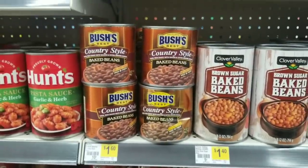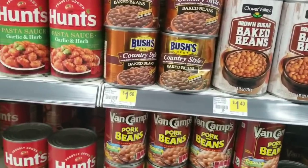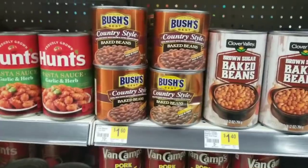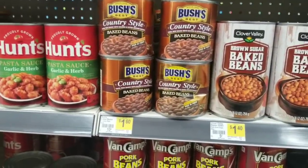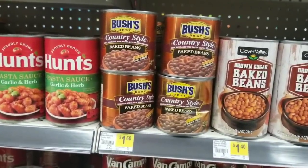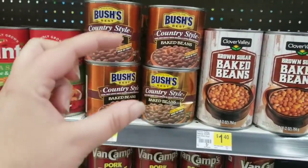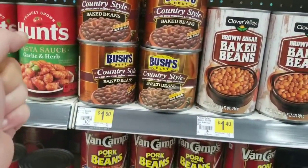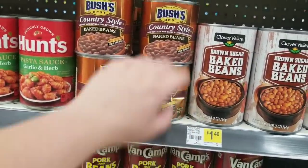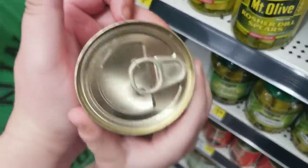We also have Bush's baked beans pop top, 8.3 ounce. They don't have them at this store. I was here the other day and they were pulling the items off the shelf like they had the list and were looking, so they've probably already pulled all of the items at my store. They're in little super tiny cans that you can pop the top off — 8.3 ounce. These are 16 ounce, so it's gonna be about half that size, in a can similar to this one.